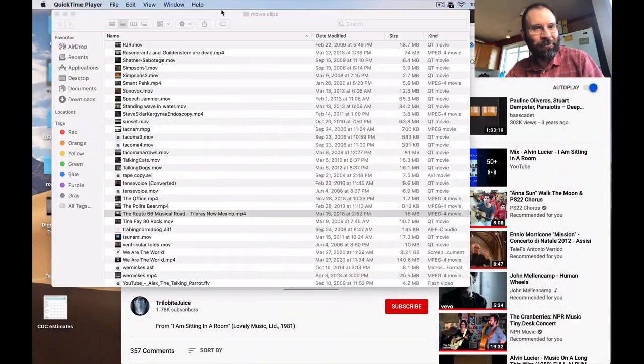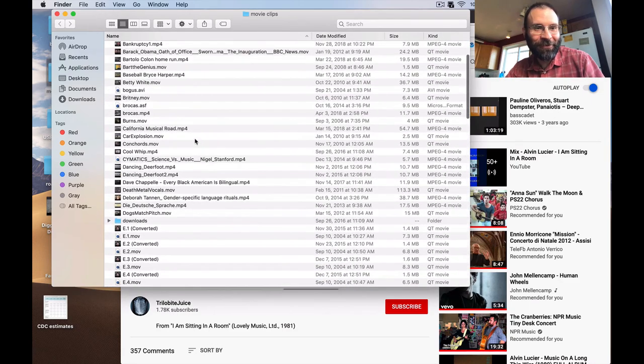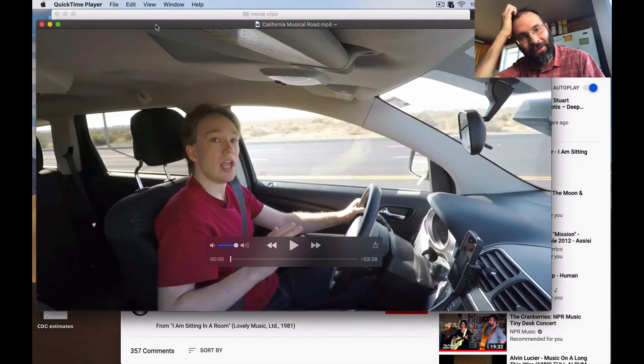As somebody who has road-tripped extensively throughout the United States and also somebody who likes acoustics, you'd think I would have been there — but I haven't yet. So still got some ways to go.